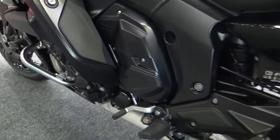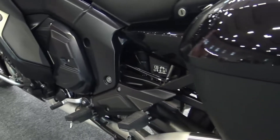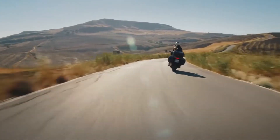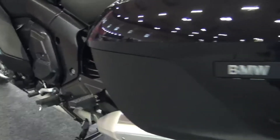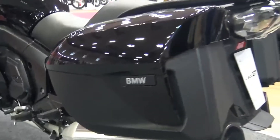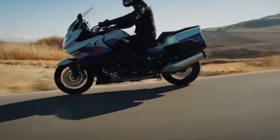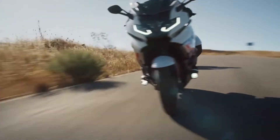The bike features wide and comfortable seats and a sporty rear design featuring a wide rear wheel and two three-outlet exhaust. The exterior dimensions of this bike are 2324mm x 1000mm x 1440mm with a long and stable wheelbase of 1680 millimeters.